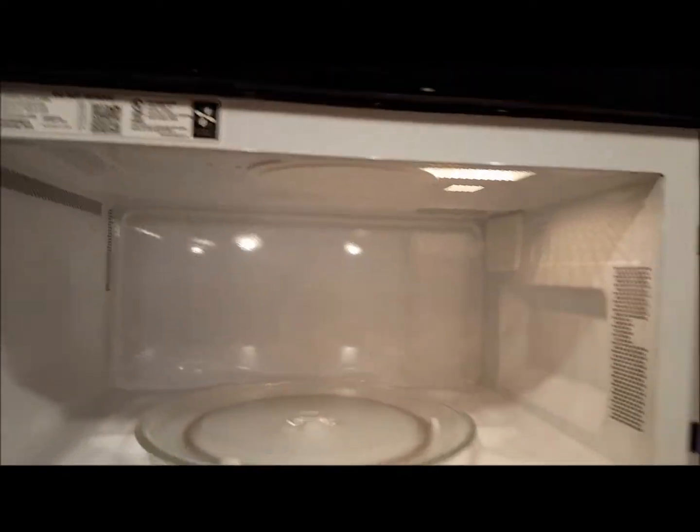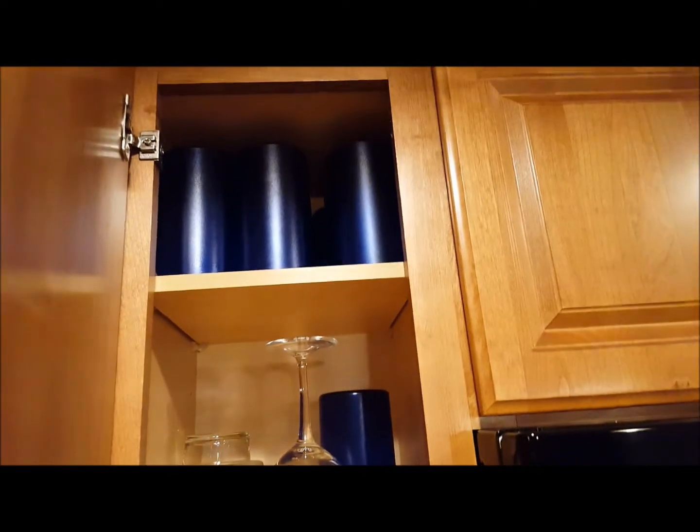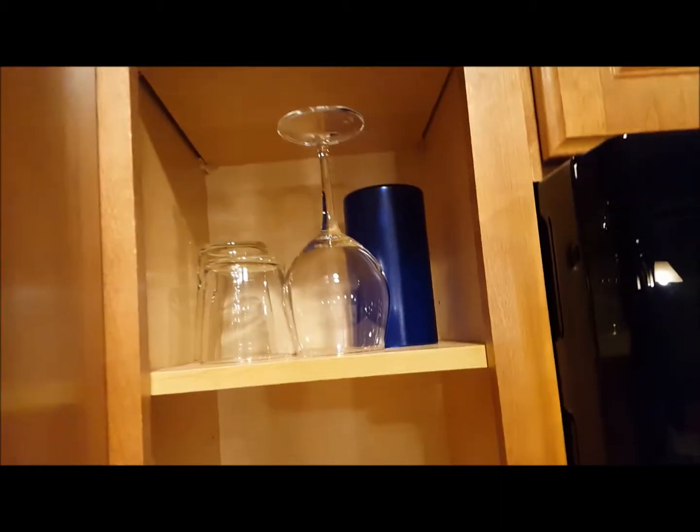It's a flat top stove. We used the oven earlier to bake pizza — it actually had the pizza pan in the oven and another casserole dish in the oven. We have a good-sized microwave, some tall plastic tumblers, some glasses, and a measuring cup.